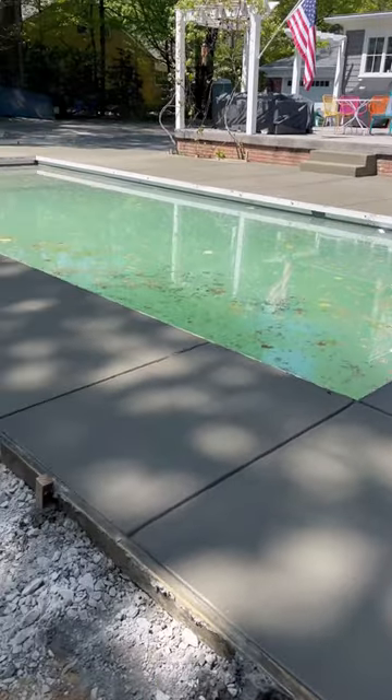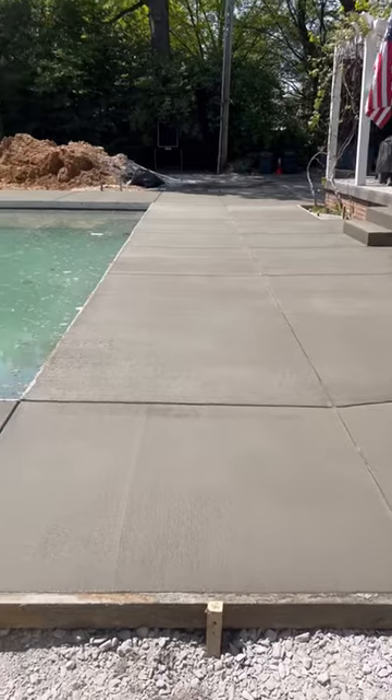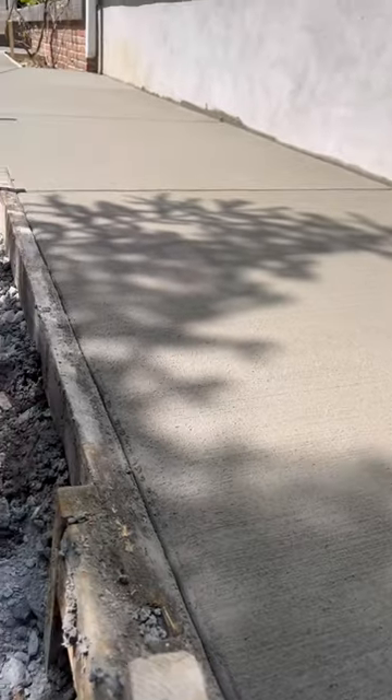All we have to do now is strip the forms, clean the pool, and we are ready to hook up the pool equipment and be done with this client. Subscribe for more if you want to see videos like this.